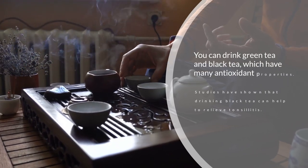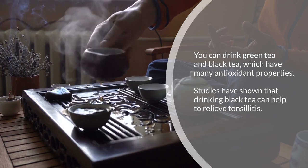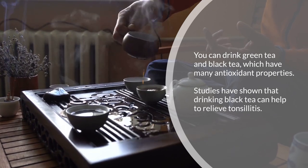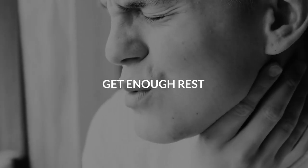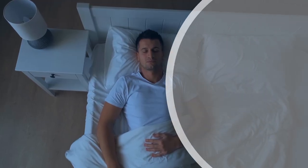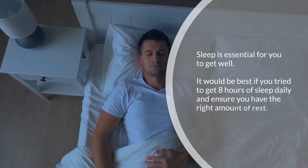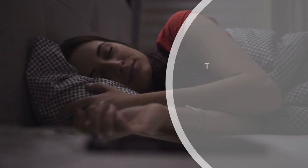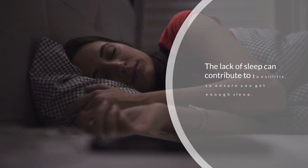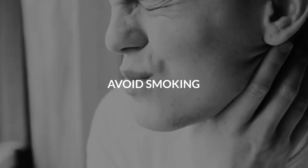You can drink green tea and black tea, which have many antioxidant properties. Studies have shown that drinking black tea can help to relieve tonsillitis. Six: get enough rest. Sleep is essential for you to get well. Try to get eight hours of sleep daily and ensure you have the right amount of rest, as lack of sleep can contribute to tonsillitis.